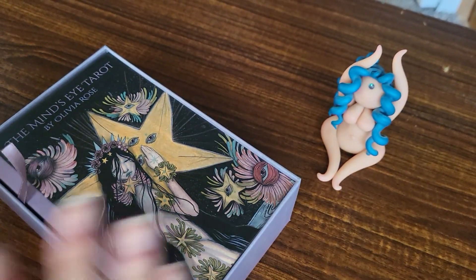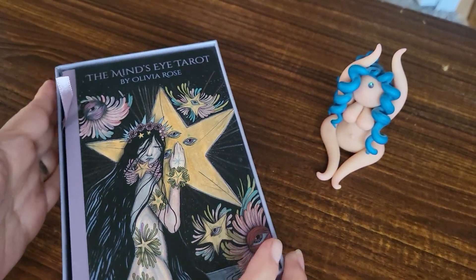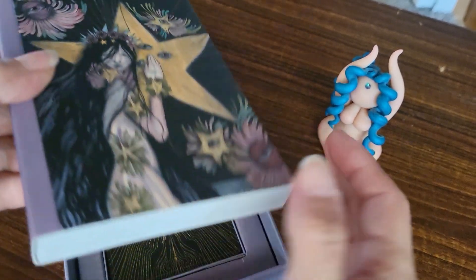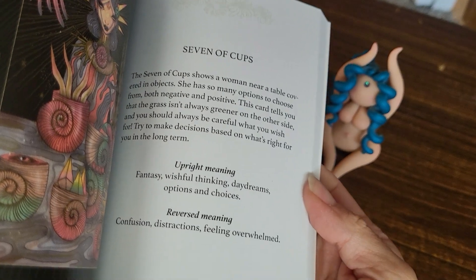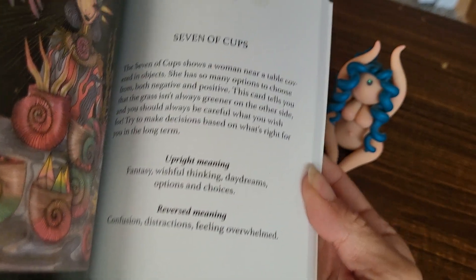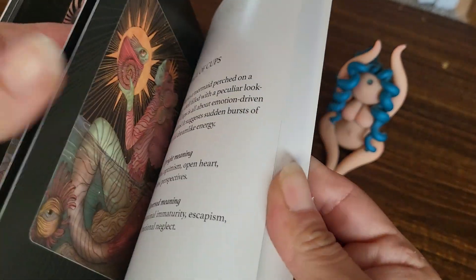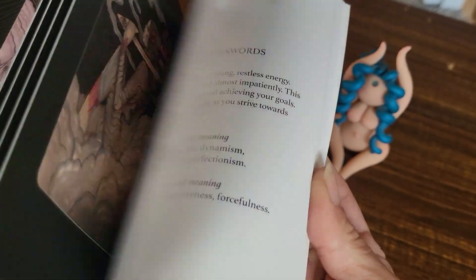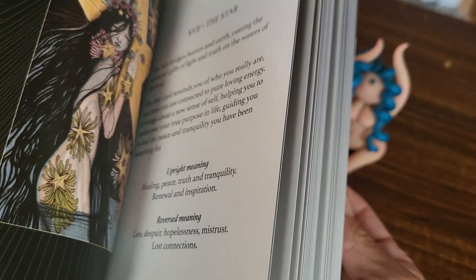But I did want to show you the box. It's gorgeous — I love this artwork. It's a very Fae-feeling deck to me already, and I knew that the minute I saw it. I've seen this artist on Etsy; she has an actual fairy deck on there too, so I feel like this is probably going to be very RWS clone-y with some really pretty artwork.